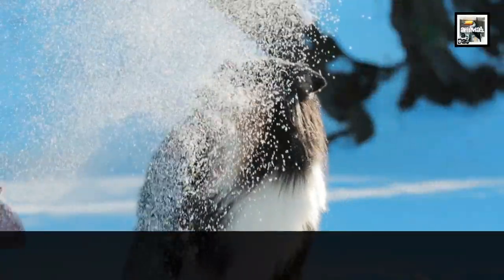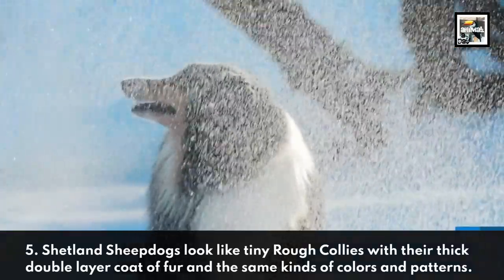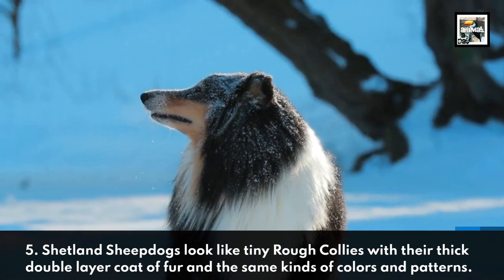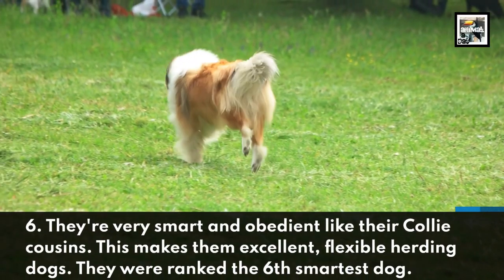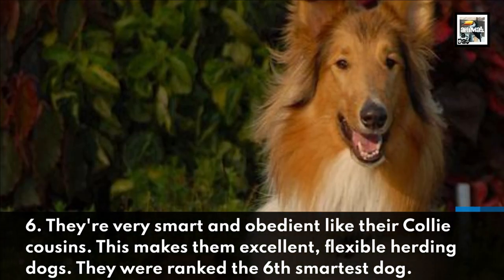Shetland Sheepdogs look like tiny Rough Collies with their thick double layer coat of fur and the same kinds of colors and patterns. They're very smart and obedient, like their collie cousins, which makes them excellent, flexible herding dogs.